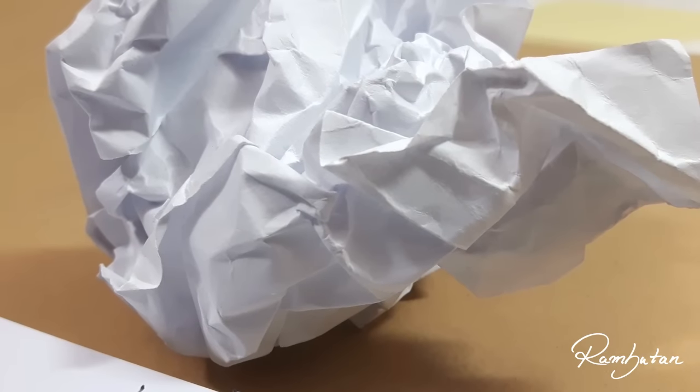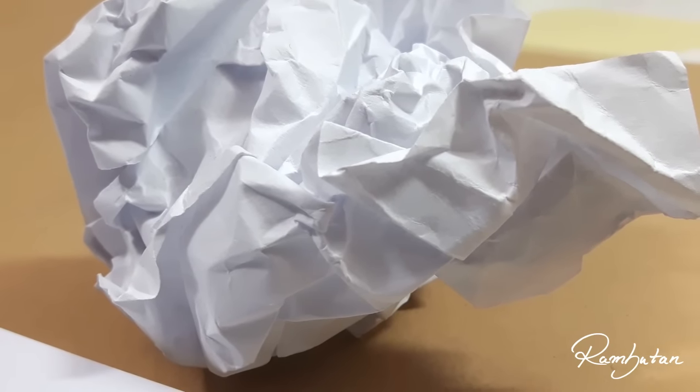Today's challenge is a nature study exercise. We are focusing on drawing an object which is a crumbled piece of paper.